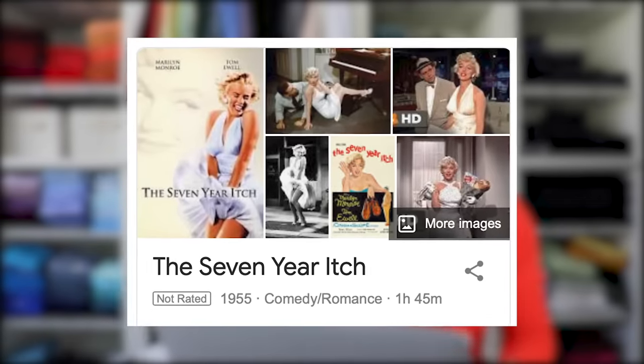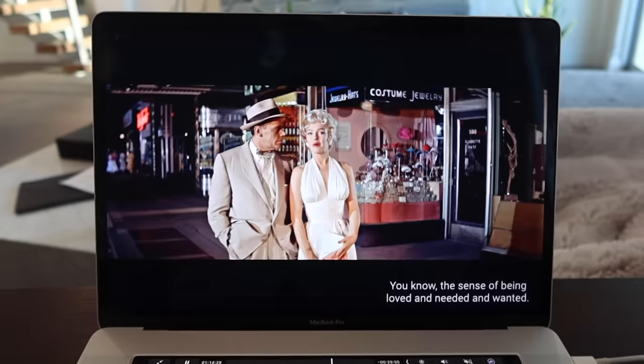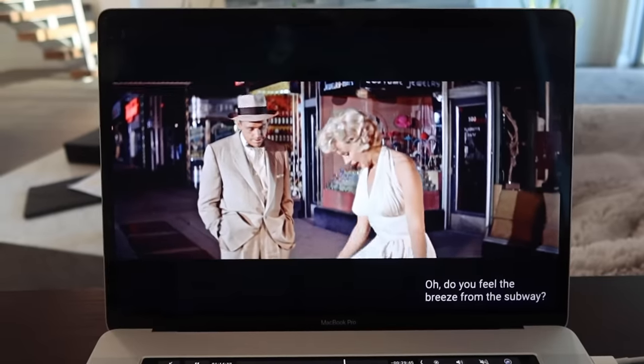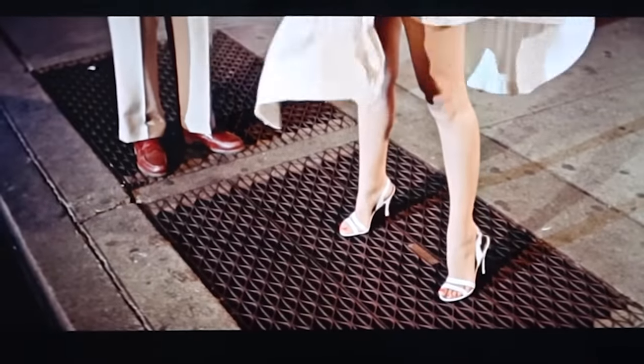Wait - this dress is actually from a movie? I just kind of threw it into this video. This whole time I thought that was just like a photo shoot. It's from 1955, a comedy romance. 'Ooh, do you feel the breeze from the subway? Isn't it delicious? Sort of cools the ankles, doesn't it?'